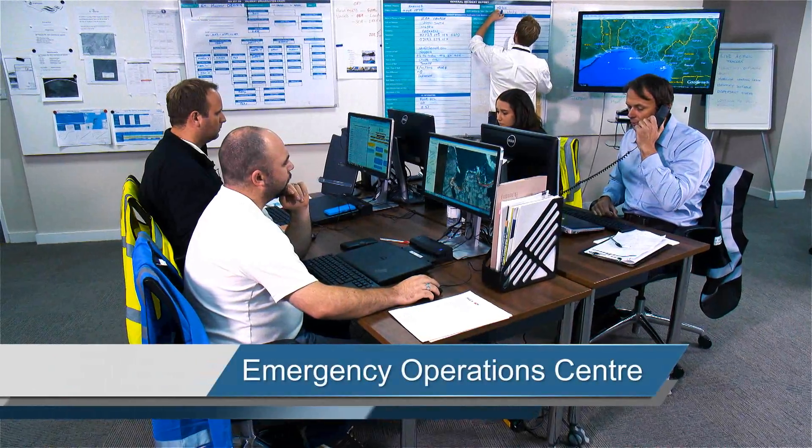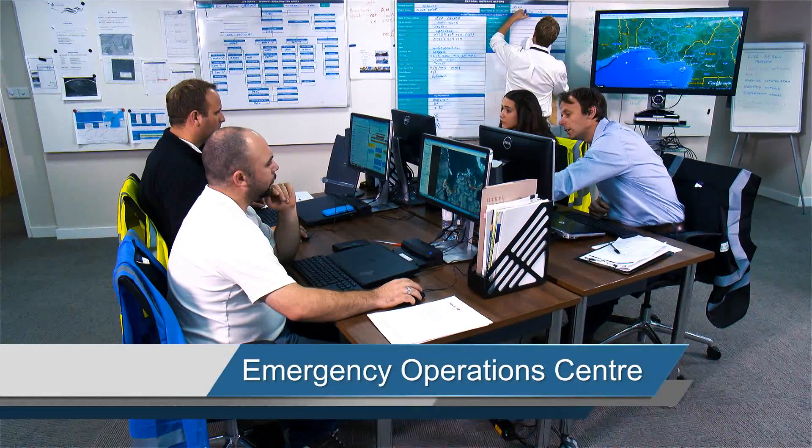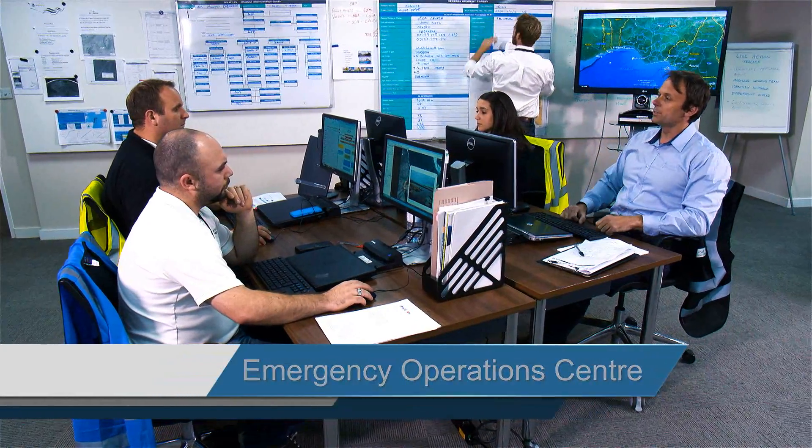The first point of contact for a client will be OSRL's Emergency Operations Centre, where a duty manager is on call 24 hours a day, 365 days a year to take a response call. On receiving a call, the duty manager will coordinate the mobilization — for example, confirming availability to get dispersant into a location such as Lagos.